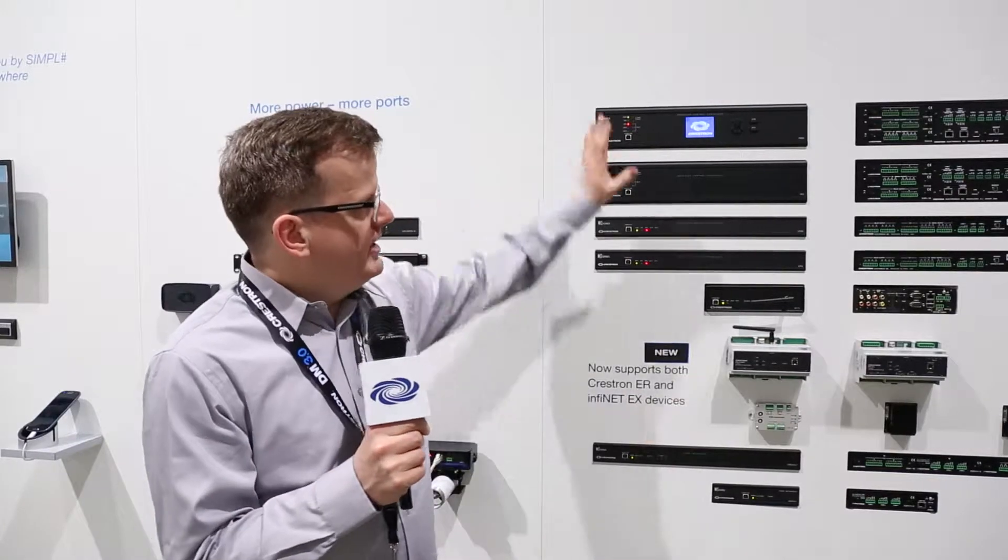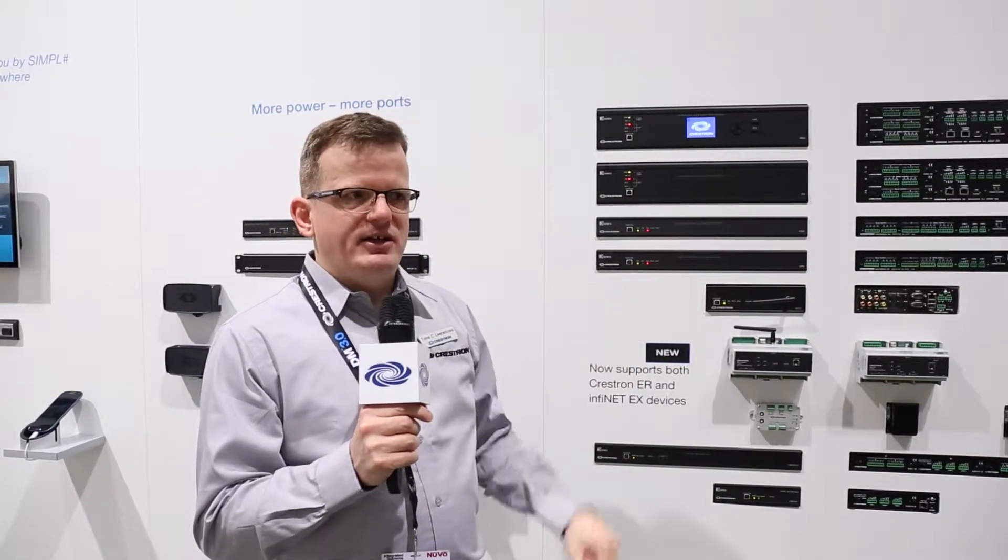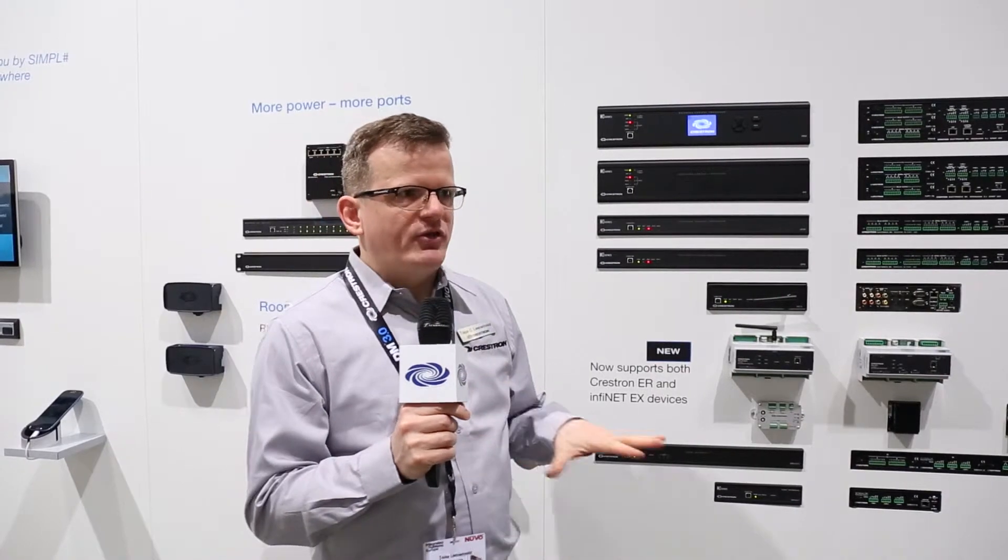Some interesting points to look at: the Pro 3, AV3, and CP3N offer something that we call the control subnet. What that allows you to do is have one IP address on the enterprise network and put all your Crestron devices on a private, fully configured network that will guarantee the performance of the Crestron devices on it.